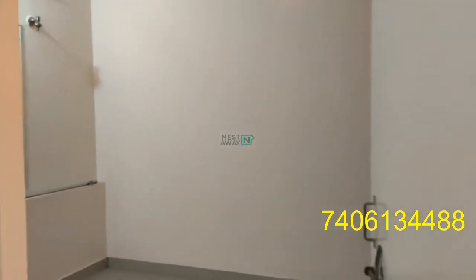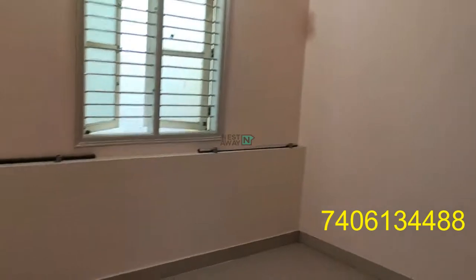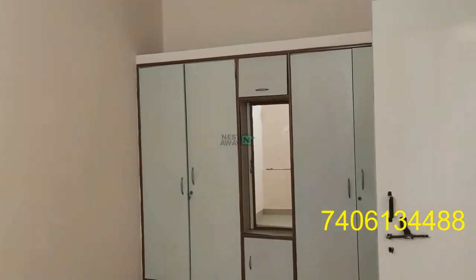Entering room number 1. It has lights and fancy fittings in working condition. It has a huge cupboard space.